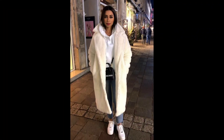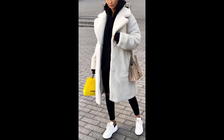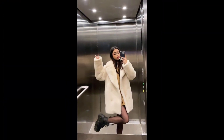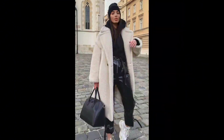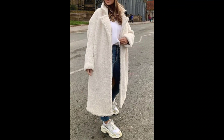Take your fur coat to the streets with a city chic look. Pair it with tailored trousers and a silk blouse for a sophisticated urban vibe. Add ankle boots or stylish pumps and a structured handbag to create a polished ensemble that effortlessly transitions from office meetings to dinner engagements.